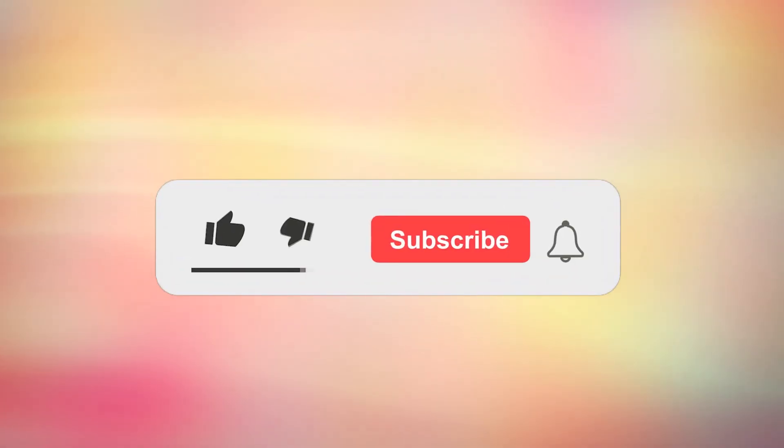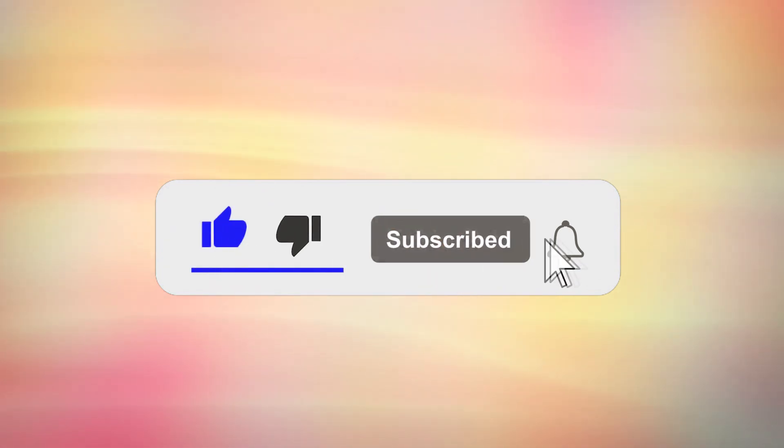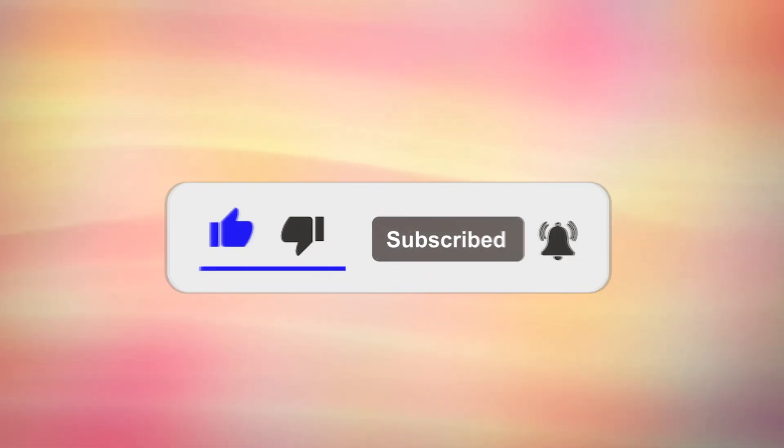If you are finding this information helpful, please hit the like button, subscribe, and turn all notifications on so that I may keep you updated with the latest health and nutrition tips.